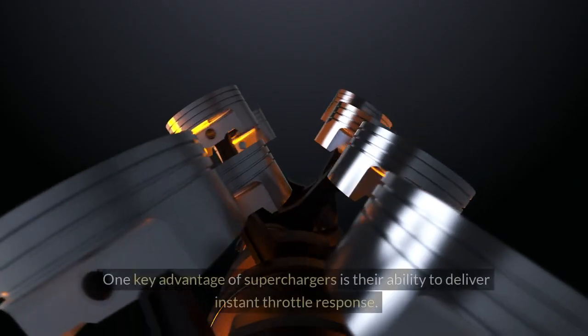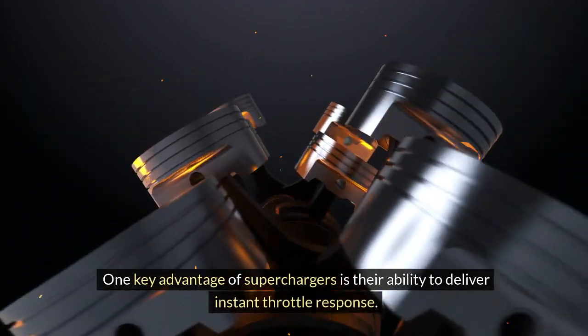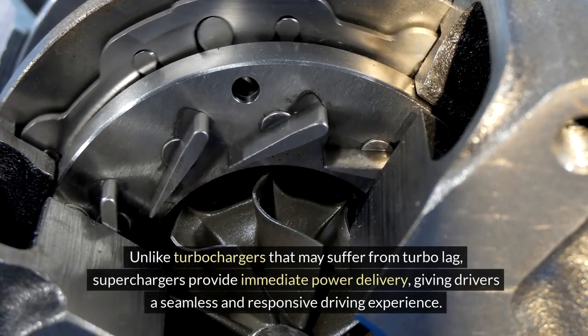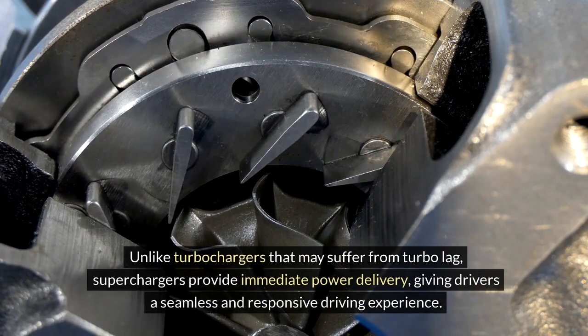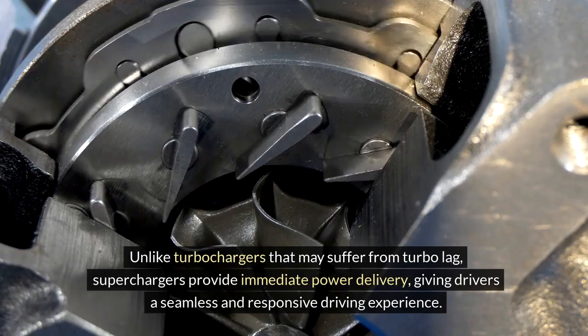2. Instant throttle response: One key advantage of superchargers is their ability to deliver instant throttle response. Unlike turbochargers that may suffer from turbo lag, superchargers provide immediate power delivery, giving drivers a seamless and responsive driving experience.